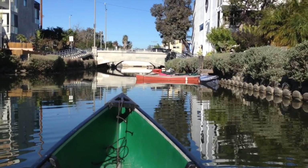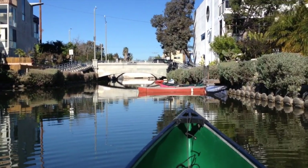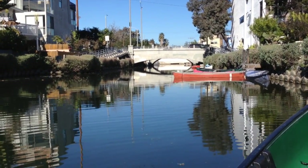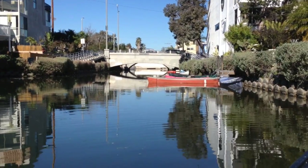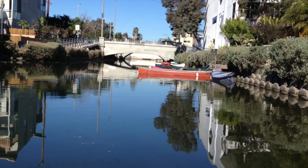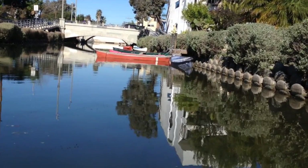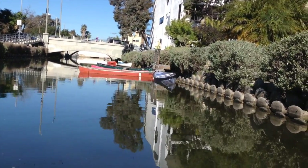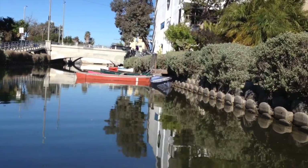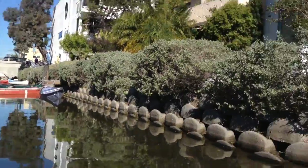Down there is the end of the canals as it exists today. Back in 1905 in the Abbot Kinney times, the canals went much further down to the traffic circle, and beyond that was originally a lagoon. Right now there's a little launch down there — if you have a boat you can go to the parking lot on the corner of Ocean Avenue and Venice Boulevard and drop your boat right into the canals via the launch at the end.